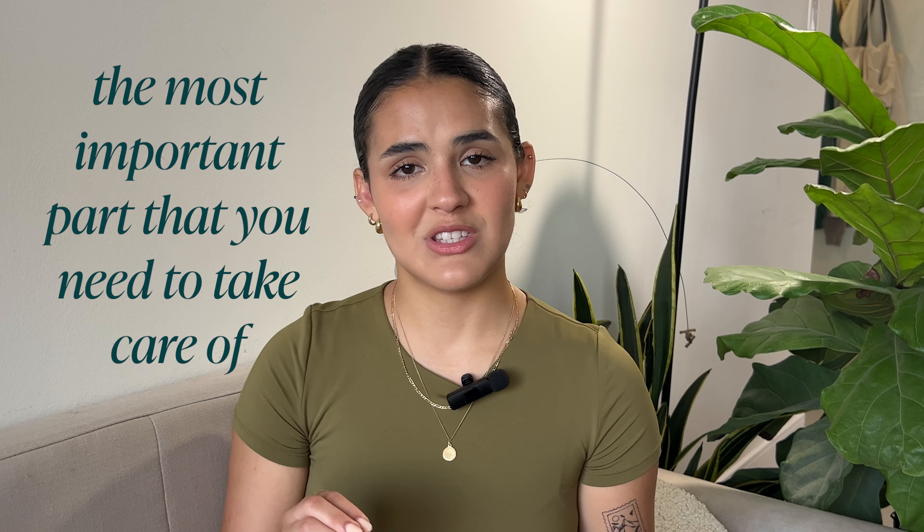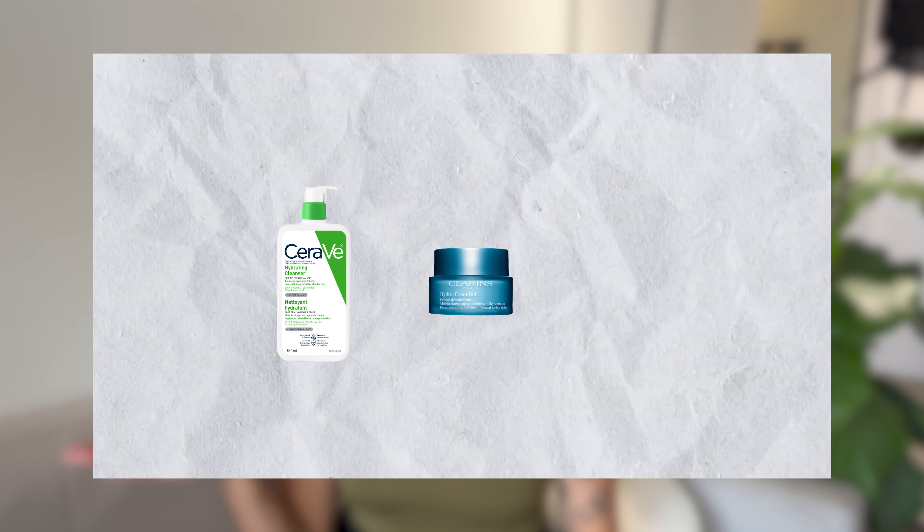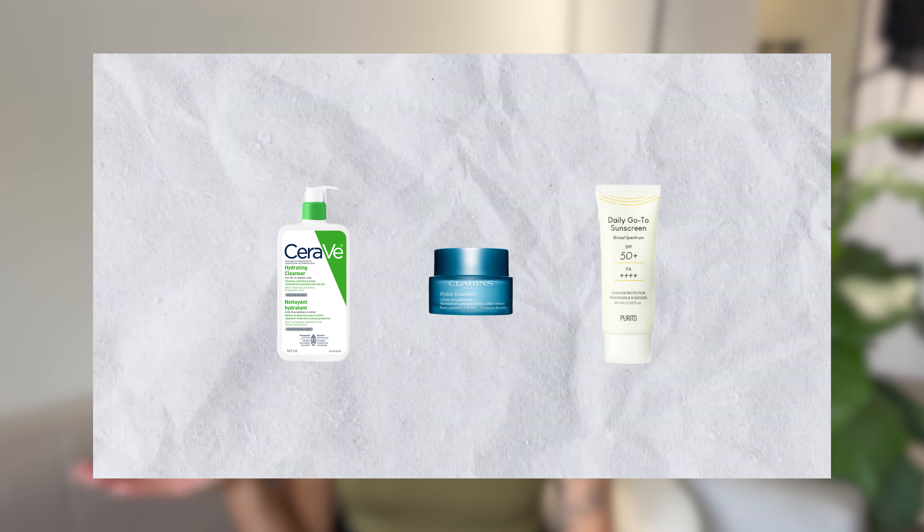If you're starting skincare, remember to start slow and easy. The most important thing you need to protect is your skin barrier — I don't care if your main concern is acne, pores, blackheads, or dry skin. Your skin barrier is what's going to help you get rid of all of that. All you really need is a good moisturizer, face wash, and sunscreen. Remember to use SPF every single day, even if it's cloudy or winter. I use the CeraVe Cleanser and the Clarins Moisturizer, which I've been using for about four years. You can then start introducing acids little by little, maybe once a week, and see how your skin reacts.